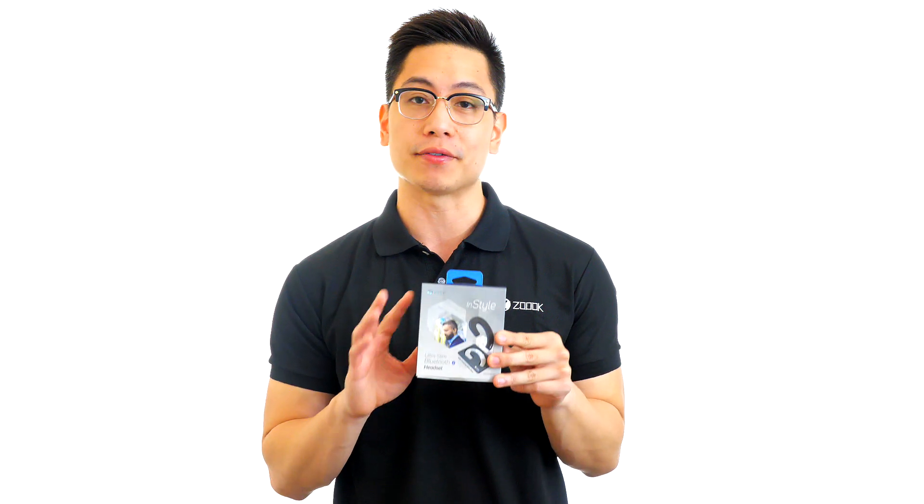Hi, I'm John from ZOOC. Are you in the market for a Bluetooth headset? ZOOC provides a stylish, hands-free solution for mobile communications by delivering superior sound, style, and comfort with the InStyle Bluetooth headset.